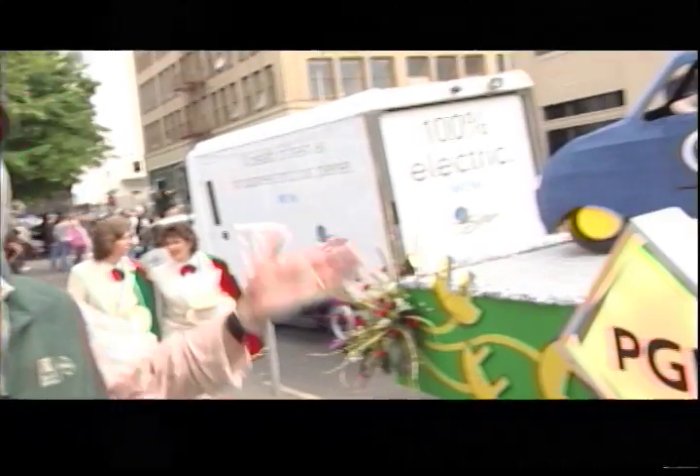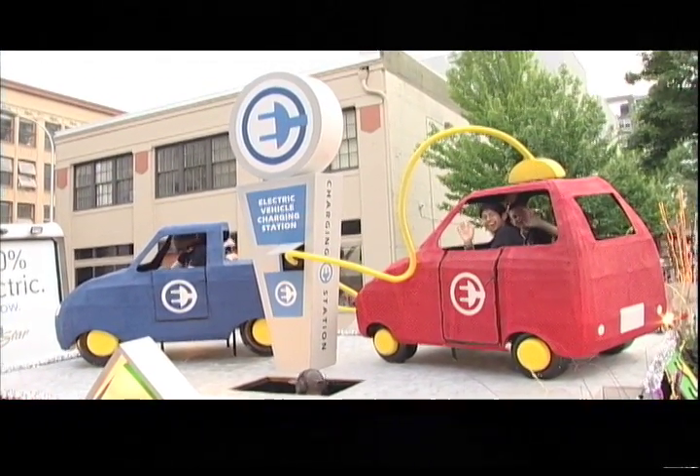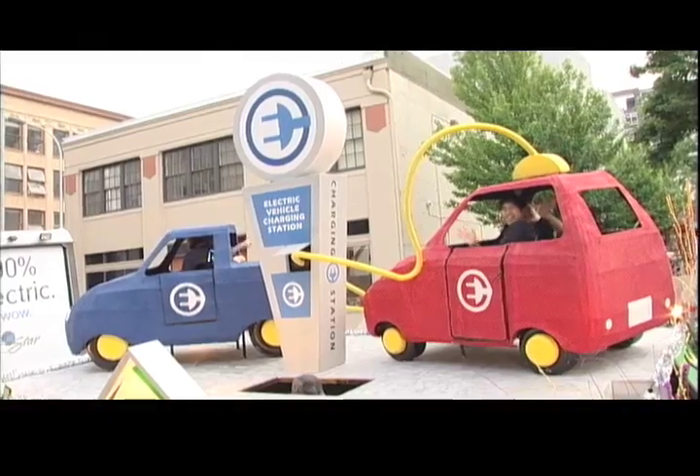I'm Craig with Portland General Electric and we're here at the PGE Solve Starlight Parade, celebrating the future of sustainable transportation with the electric vehicles of tomorrow here tonight. On our float we have an electric vehicle charging station and electric vehicles with Green Tweens from Solve's Green Team.